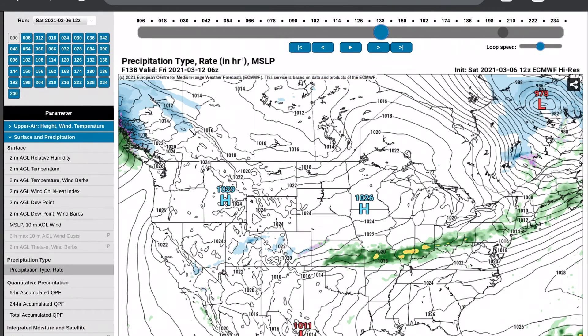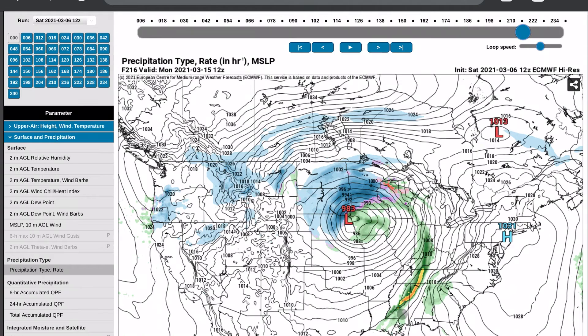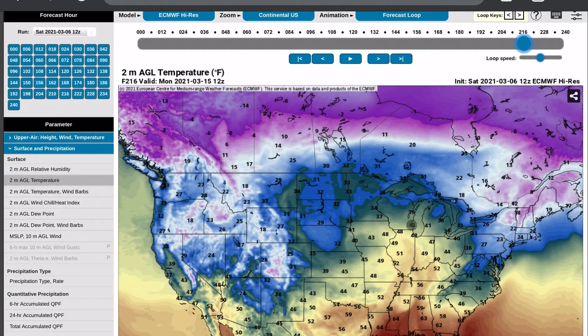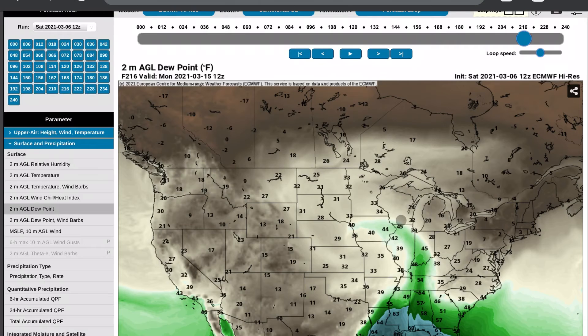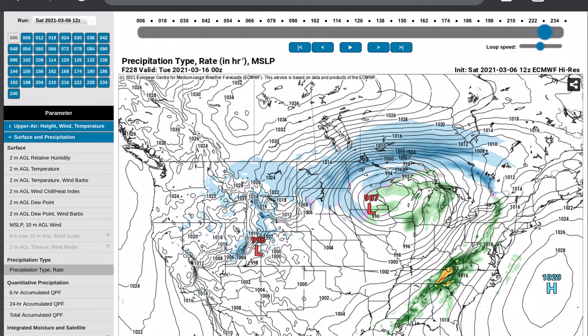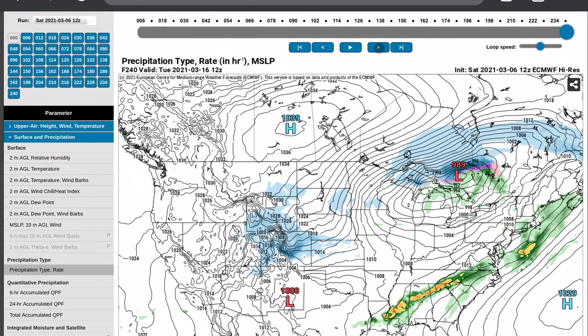After hour 204, that cold front moves east — at hour 216 you have a lot of warmer air with colder air behind it. You get dry air swirling up into the storm behind that cold front, but after that it kind of fizzles out, maybe a little bit more severe weather in the southeast. Of course this is pretty far out, confidence is very low and we're just going to have to play it by ear. But the severe weather is coming and it looks like it's going to be coming full force pretty soon.